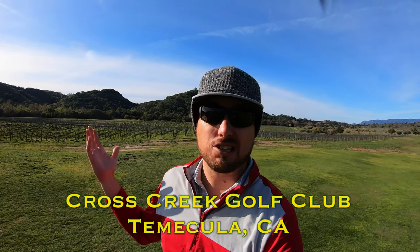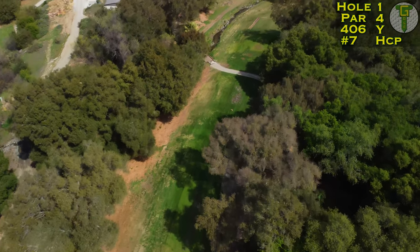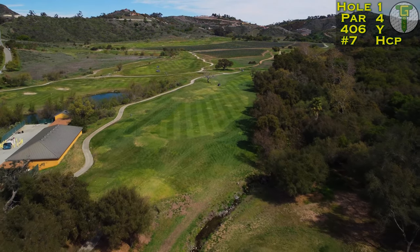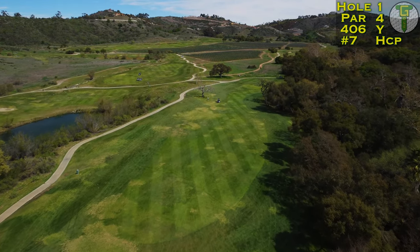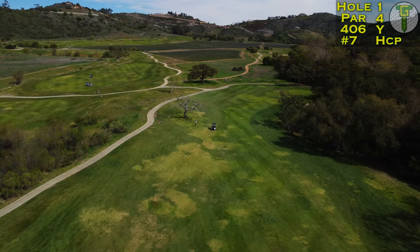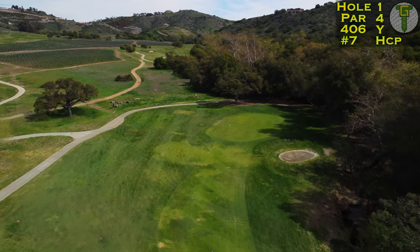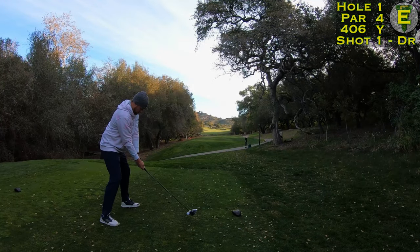Starting down in the lowest section of this property are the first couple holes, playing through this forested area. It's going to require some precision off the tee and into the green. Here on the first hole it's just over 400 yards playing slightly uphill. Take a driver off the tee — there's plenty of room, even down the left hand side, and that should actually be your miss as it'll open up this green, giving you a shot through this narrow shoot allowing the ball to chase all the way up to the green. Avoid that bunker down the right — really anything down the right is treacherous on this entire hole.